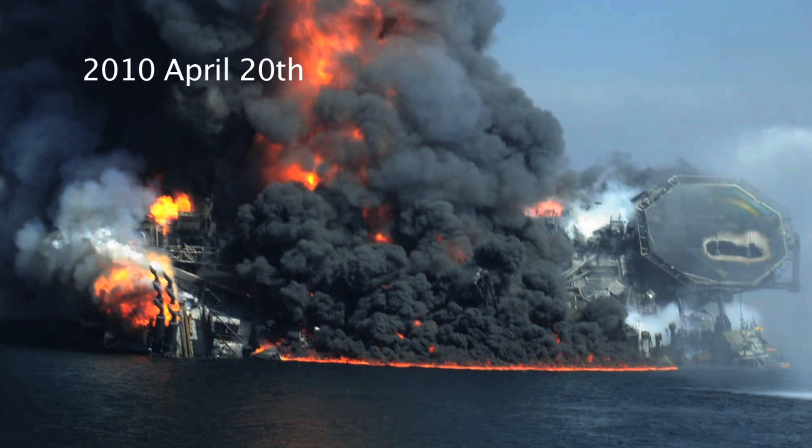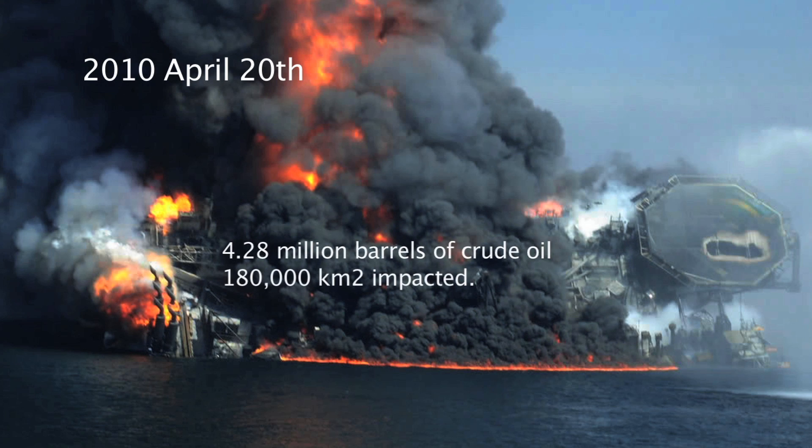2010, April 20th. Gulf of Mexico. Deepwater Horizon oil spill.